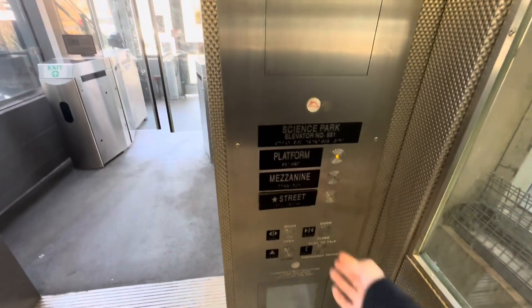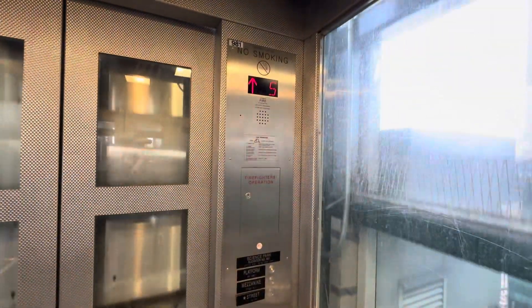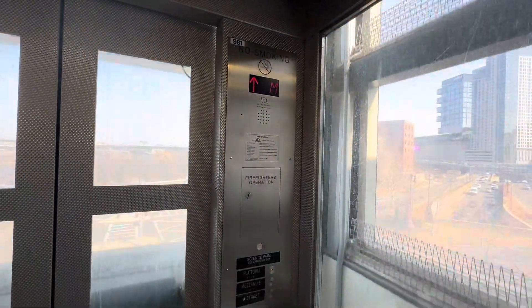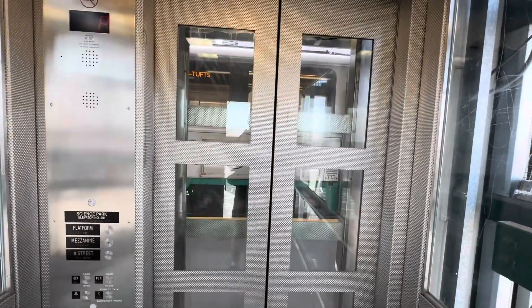Go up to the platform level. There's the other Green Line train to Medford Tufts.